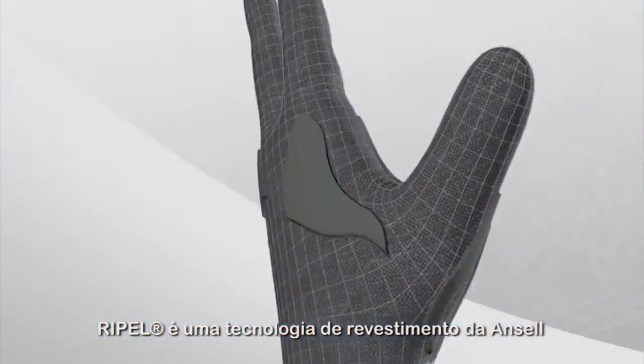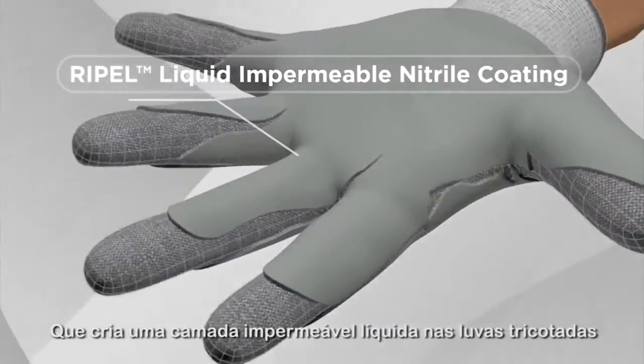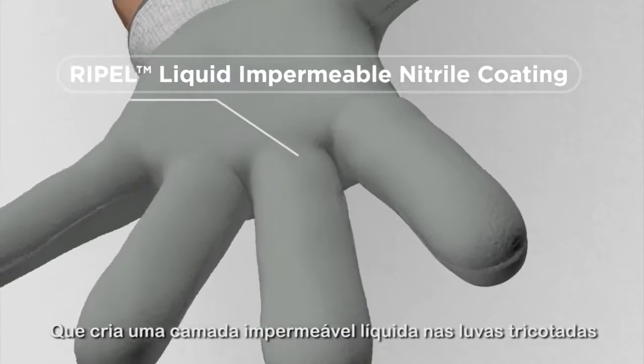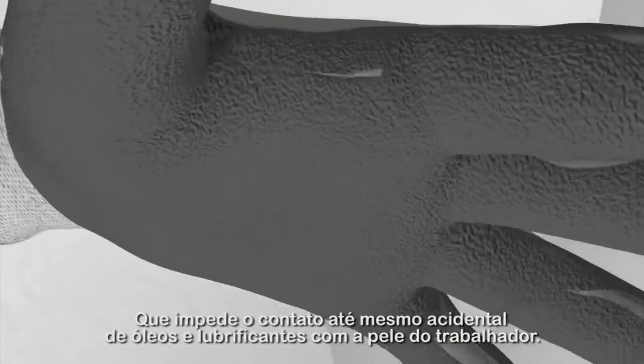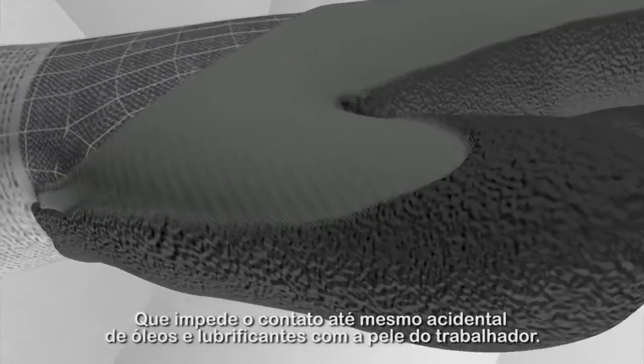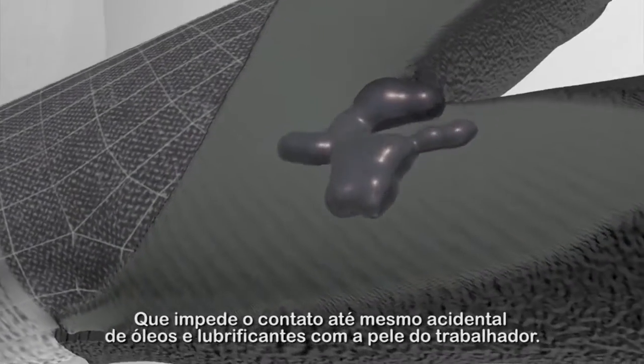Repel is an Ancel coating technology which creates a liquid impermeable layer in knit gloves that prevents oils or lubricants from even incidental contact with a worker's skin.